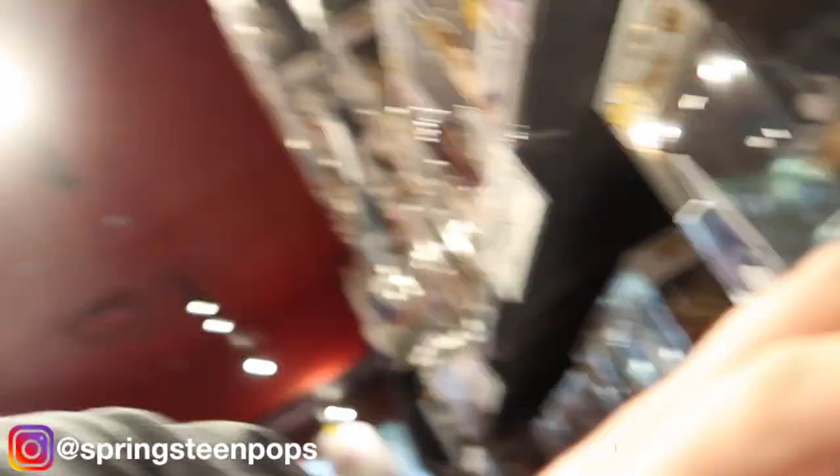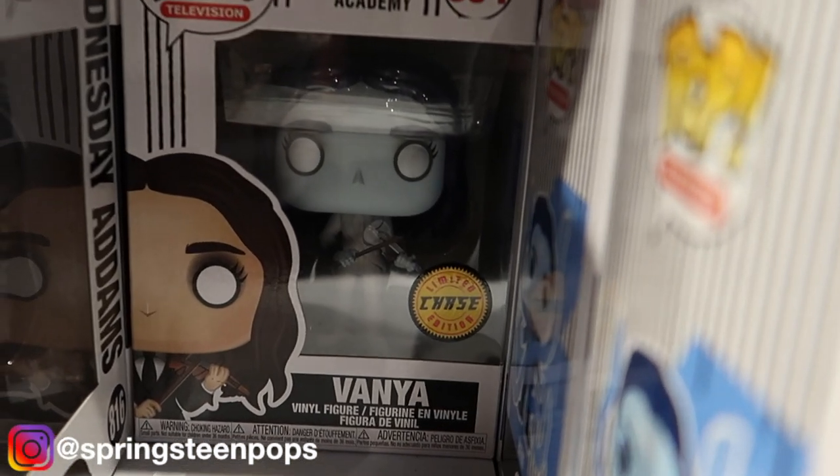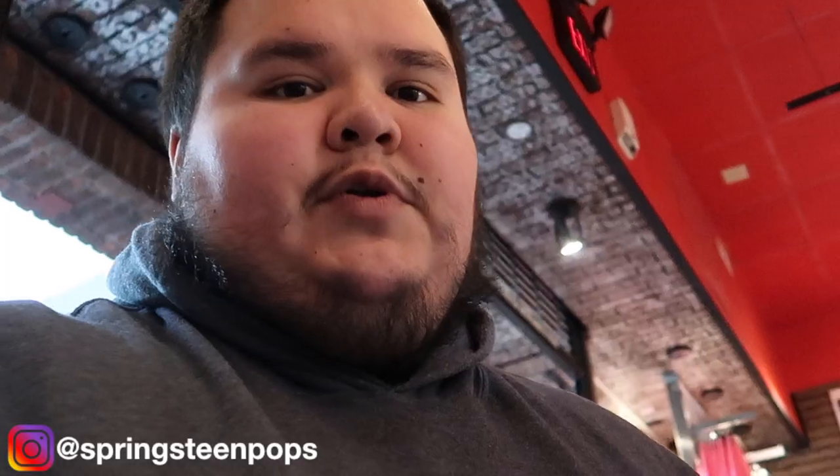Alright everybody, so digging through here I found something nice. The Pop Gods are shining down on me, gotta get it. I'm so excited that I found this Vanya — the Chase Vanya. I'm super stoked about that. I'm debating on which ones to put back or just get them all.